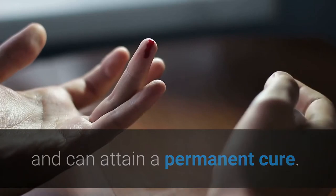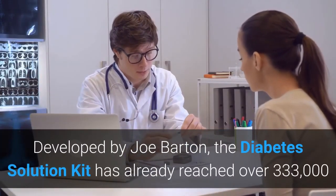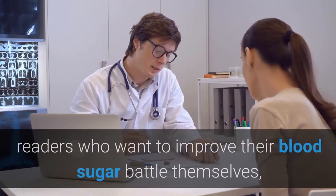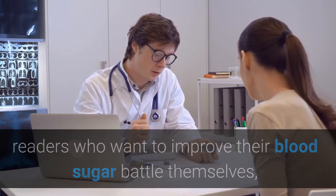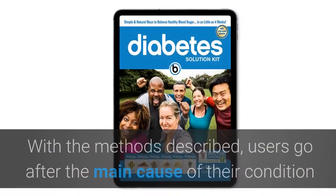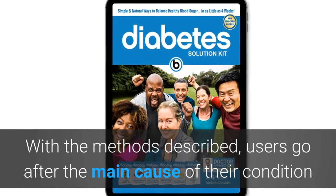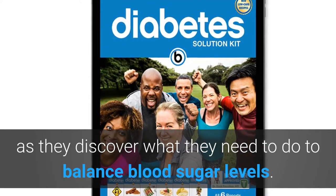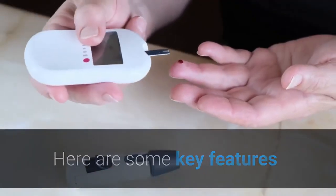Developed by Joe Barton, the Diabetes Solution Kit has already reached over 333,000 readers who want to improve their blood sugar battle themselves, making it the best-selling product by Barton Publishing. With the methods described, users go after the main cause of their condition as they discover what they need to do to balance blood sugar levels.